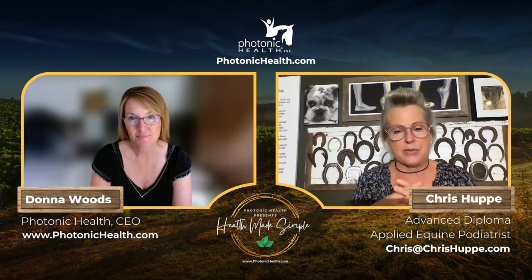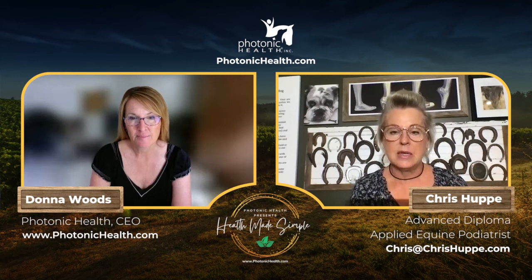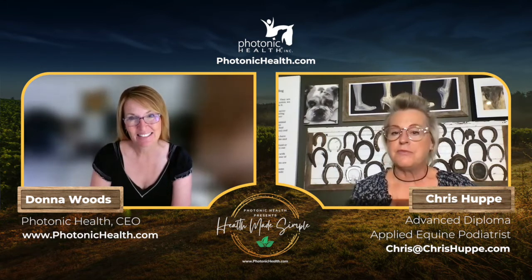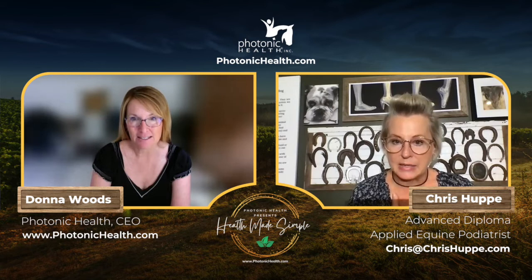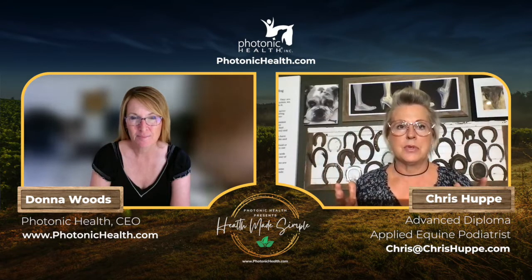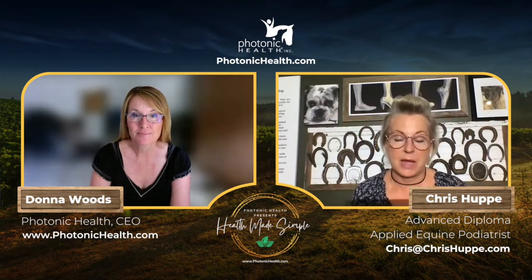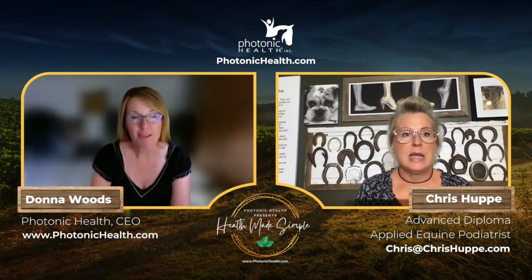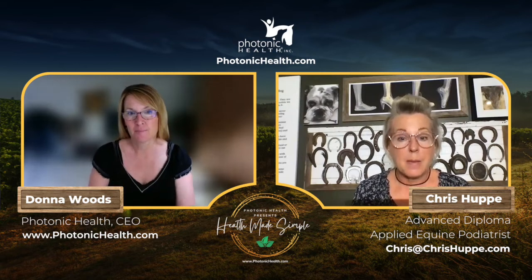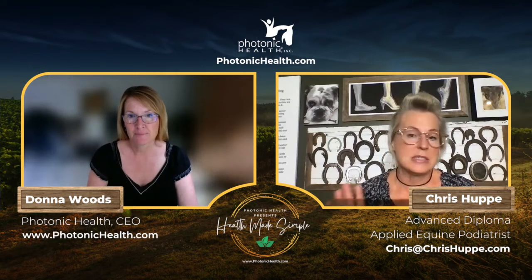Nothing conventional was helping, so she started using holistic and more natural alternatives, and her horse started getting better. Several painful, expensive years followed, but out of that came a beautiful unfolding of understanding what the horse needs. Simultaneously, she became an applied equine podiatrist out of her own need to help her horse, starting that practice 15 years ago.